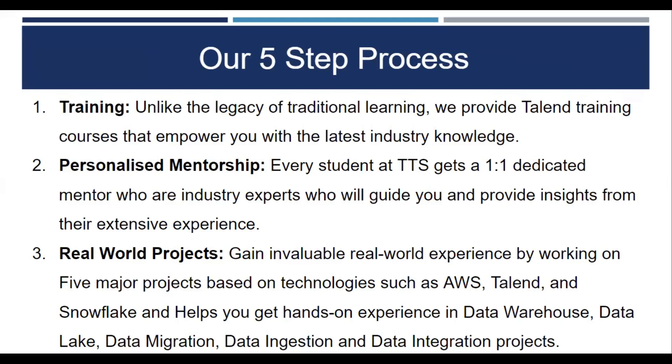Personalized Mentorship. Every student at Talentech Solutions gets a one-to-one dedicated mentor who is an industry expert, who will guide you and provide insights from their extensive experience.